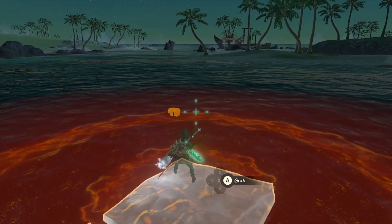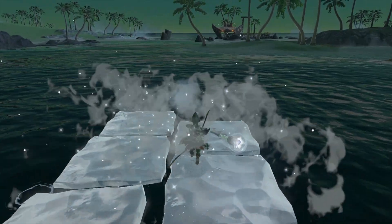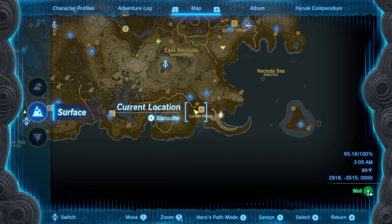I found it best to do this during the night so I could use a sapphire wand to make ice blocks and scout the sea for the missing treasure. So without further ado, this is the location of the Blue Shirt.